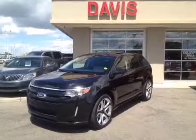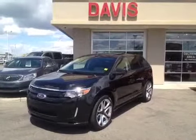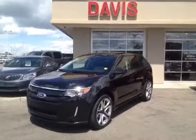This is stock number 123249, a 2011 Ford Edge Sport all-wheel drive, and it is black in color.